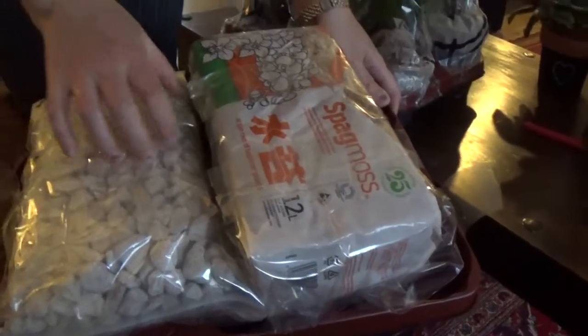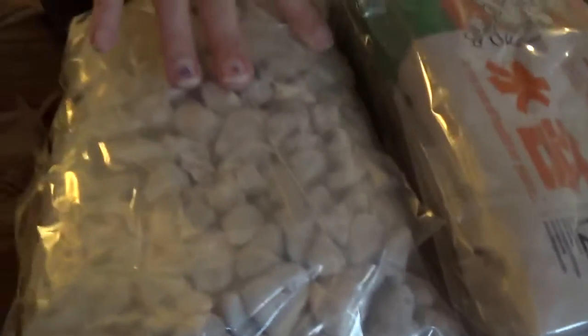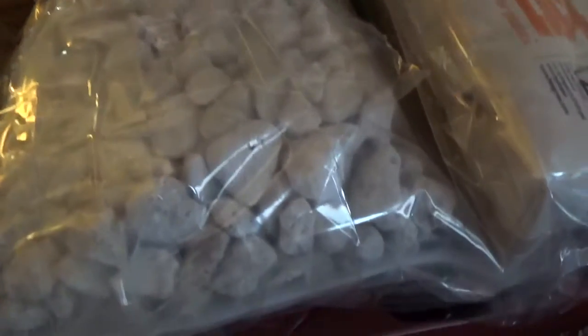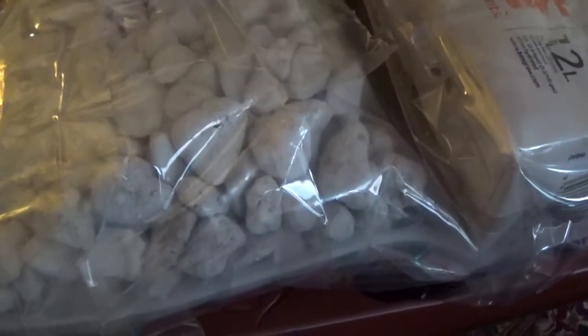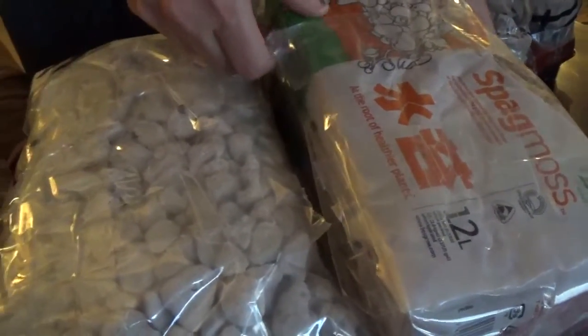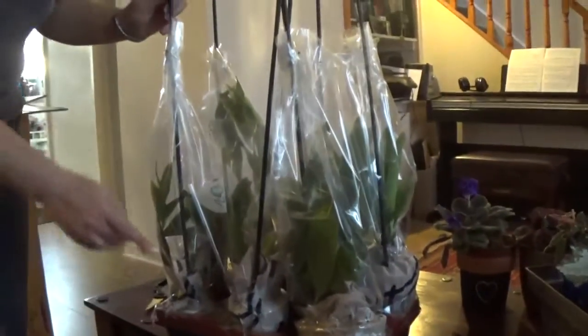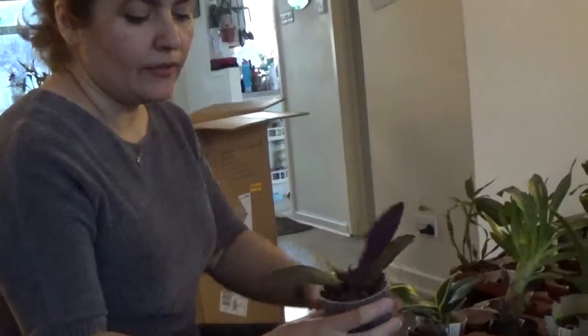I've ordered some grow stone, which is this one — it's a bigger grade. I didn't know how good it would be; this is the first time I'm ordering it, so I have to work out which orchids it's best to use it with. And I've ordered sphagnum moss as well. They packed it really well.